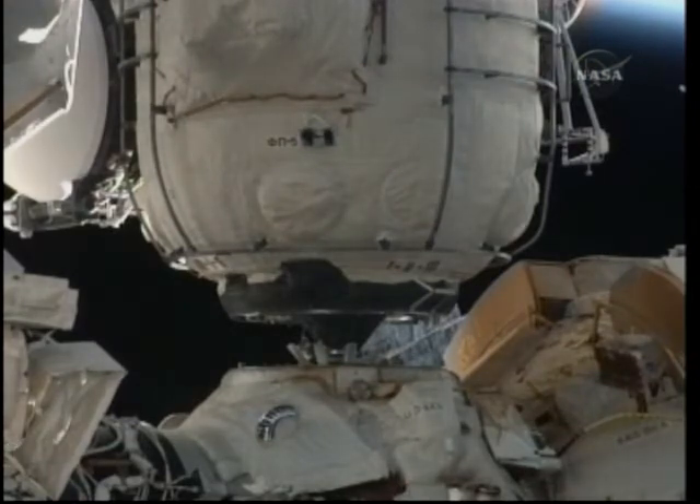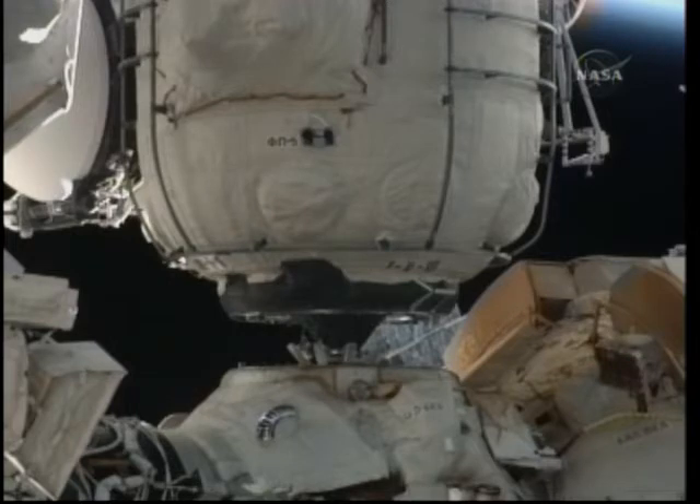Houston copies. We see you in step 13. It's an official contact and capture call coming at 7:20 this morning, central time. The probe will be retracted, pull the module in, and then the latches will form the permanent seal of MRM-1.